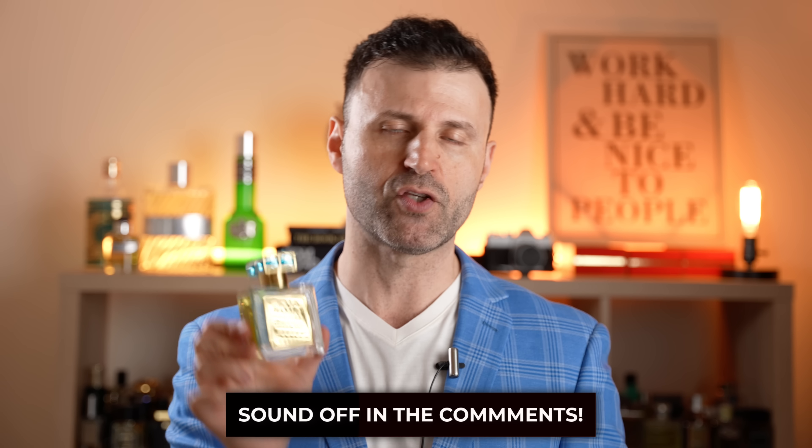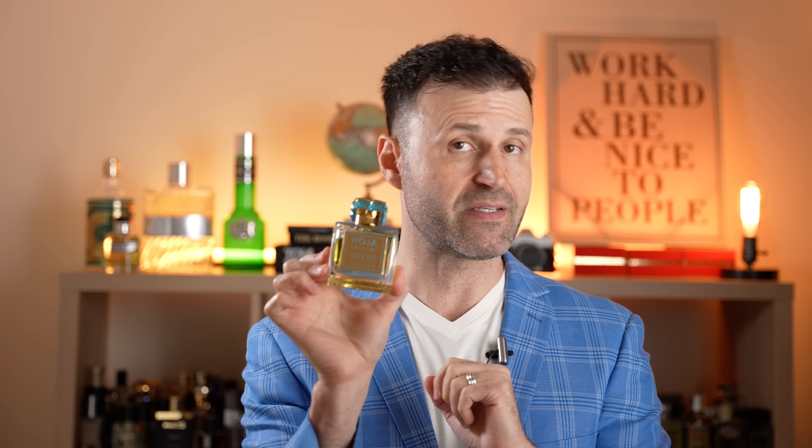I always say don't blind buy — but if you trust my nose and have similar taste, go ahead and pull the trigger. Try it before you buy it. Also, this is a parfum concentration, so it is heavily concentrated with very good performance. Let me know in the comments if you've tried Isola Blue and what your thoughts are. As always, thank you so much for your support — give a like, subscribe for more, and I'll see you guys very soon.